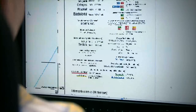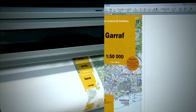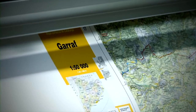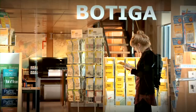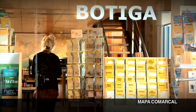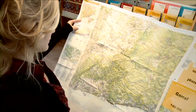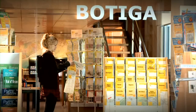Una vegada finalitzat aquest procés d'edició, es genera una prova en paper per veure l'aspecte que tindrà el mapa un cop finalitzat i per fer un control de qualitat. La sèrie Mapa Comarcal de Catalunya 1:50.000 és el mapa oficial de cadascuna de les comarques publicat en un sol full. En total, comprèn 41 fulls, un per comarca.